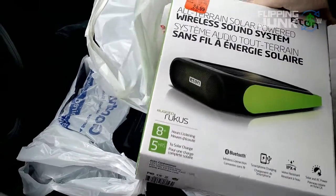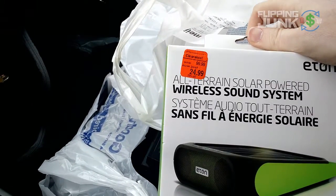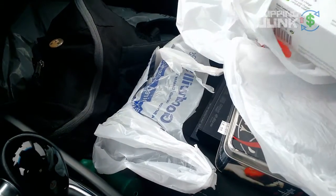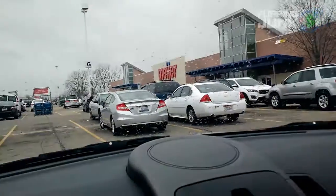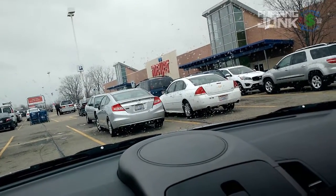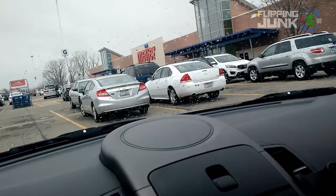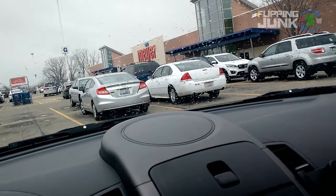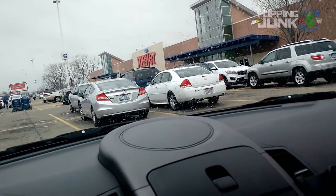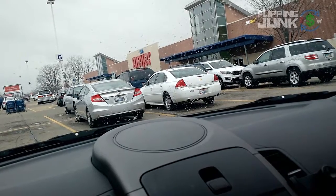Just got out of Meijer and found this - a wireless sound system, all-terrain, solar-powered. Was $100, marked down to $25. I should make about $30 to $35 after fees. They had a ton of clearance. There were a bunch of wrestling shoes marked down to $11 from $50. I scanned them and they were selling well with a lot of reviews, but they're restricted - must have been the brand. It started with an O, like Oren or something. Even though I'm approved to sell shoes, that's unfortunate because it probably would have been a couple hundred dollars in profit.